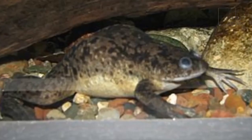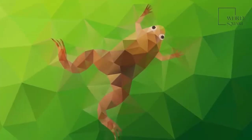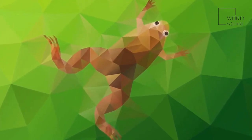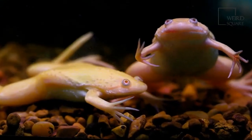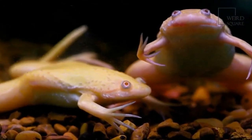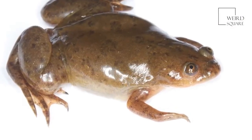The African clawed frog is named for their unique feet, as their hind feet are webbed but their front legs have clawed toes instead, which are used to help shovel food into their mouths. In the 1940s the African clawed frog became the world's first pregnancy test for humans, which although barbaric, has led to them being found worldwide today. The African clawed frog has also been a popular test subject for scientific research, and they are known to be highly aggressive and particularly ferocious amphibians.